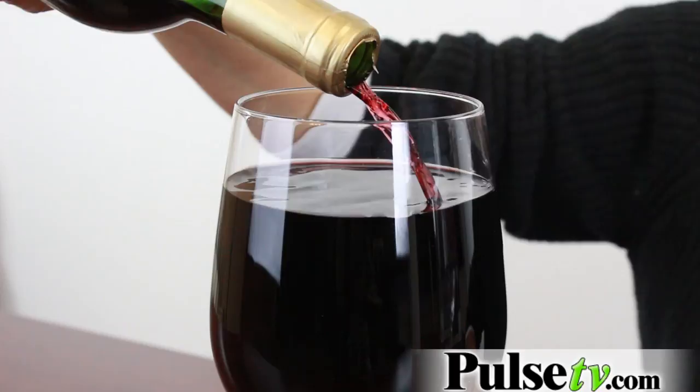Hi everyone, it's Paula, and today I have the pleasure of introducing you to our giant wine glass. It's a really pretty and elegant wine glass, but it has a little secret — this wine glass will actually hold an entire bottle of wine. And if you don't want to fill it up all the way, just fill it up halfway and really let your wine breathe.